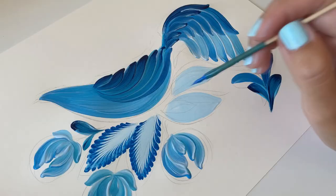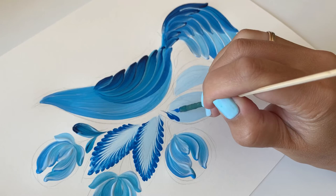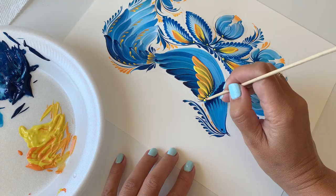You will start at the very beginning and understand the basics of decorative art. You will learn how to use a cat brush to depict specific ornaments.